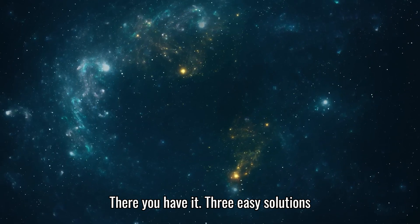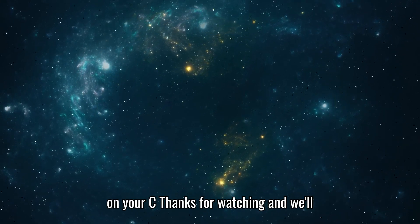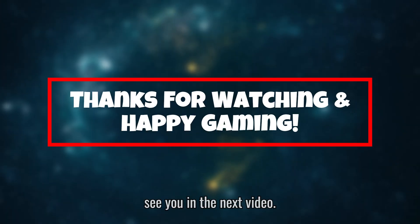And that's it — there you have it. Three easy solutions to fix Elden Ring's loading screen issue on your PC. Thanks for watching and we'll see you in the next video.